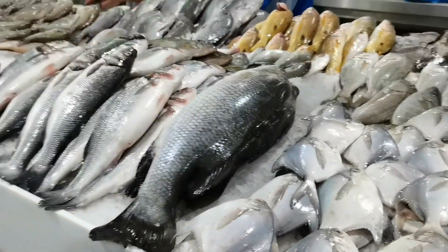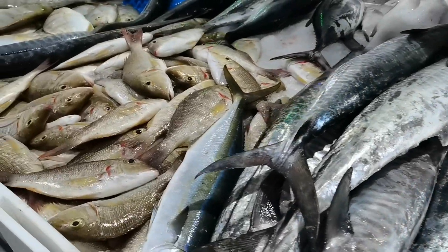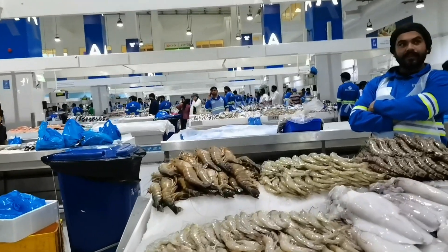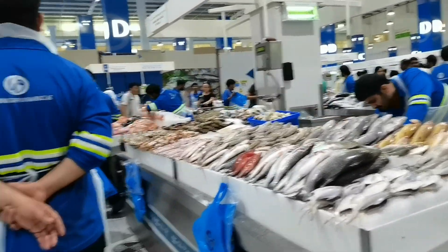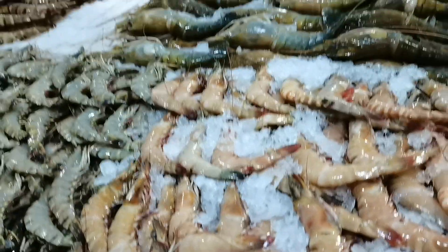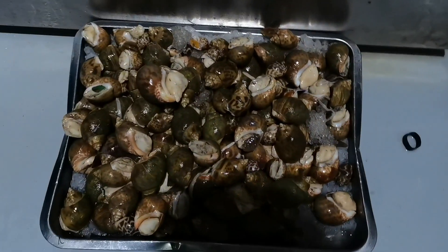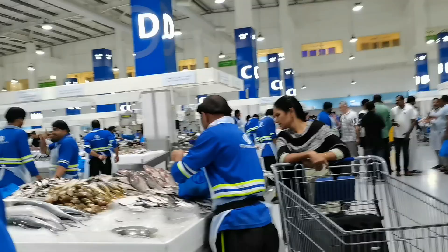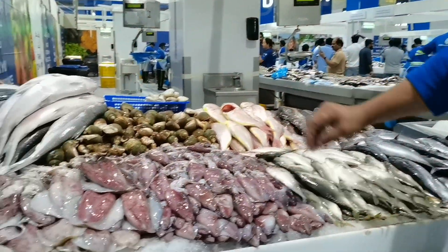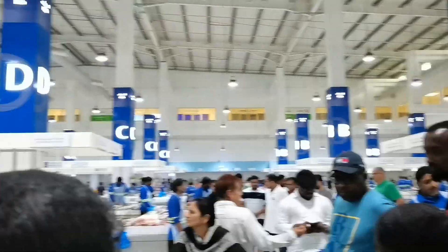Ang maganda dito, puro kasariwa ang mabibili mo talaga at murang-mura pa, kasi pwede mo siyang tawaran ng sagad-sagaran. Kaya yun ang ginawa namin. Nagpunta kami dito kasi mayroon ditong restaurant — Paluto yung pangalan. Pagpunta ka sa restaurant, kailangan mong bumili muna dito kung ano yung gusto mong uulamin, o kung ano yung ipapaluto mo, kasi sila na ang magluluto ng putahe na gusto mong kainin. Ang gusto naming kainin mamaya ay calamari, sinigang na hipon, sweet and sour fish, at hipon na may cajun.